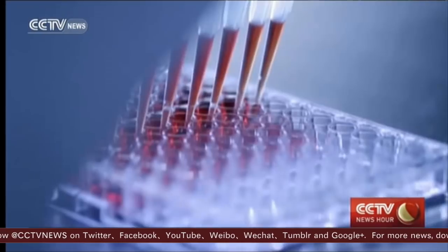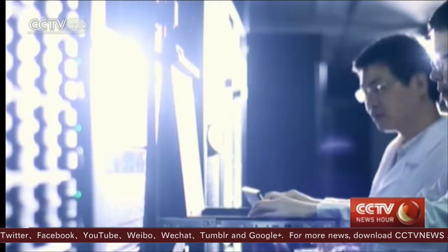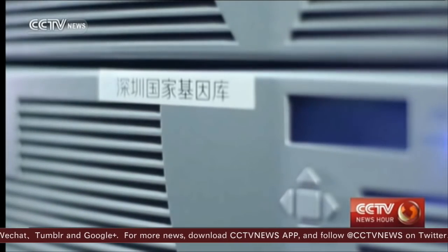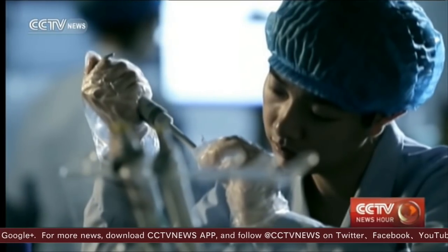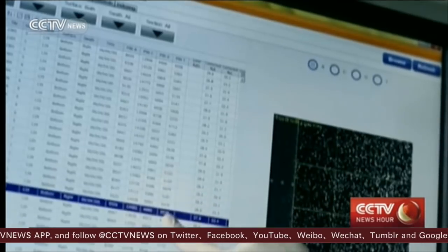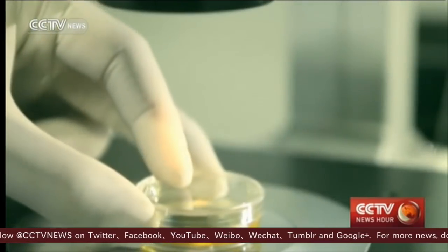Genetic resources are national strategic resources, and are key to a country's performance in the future competition of a bio-based economy. The project hopes to boost both research and business in fields of health, agriculture, species diversity, and environmental protection.